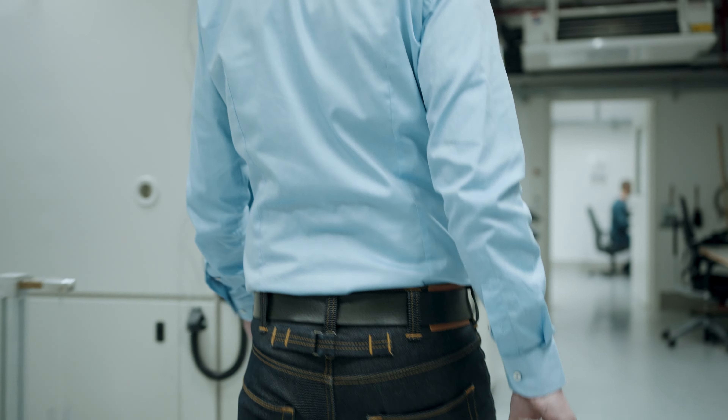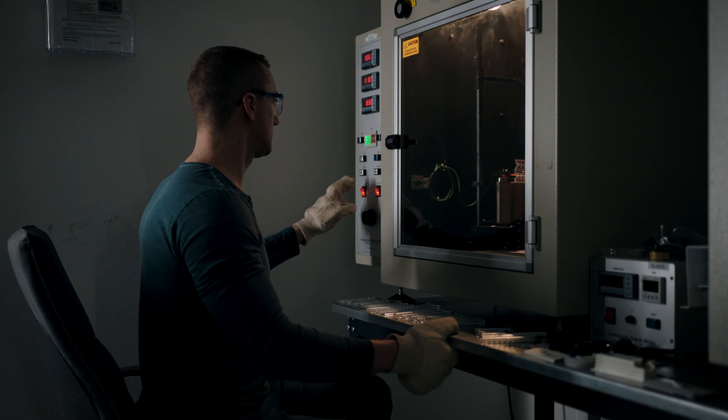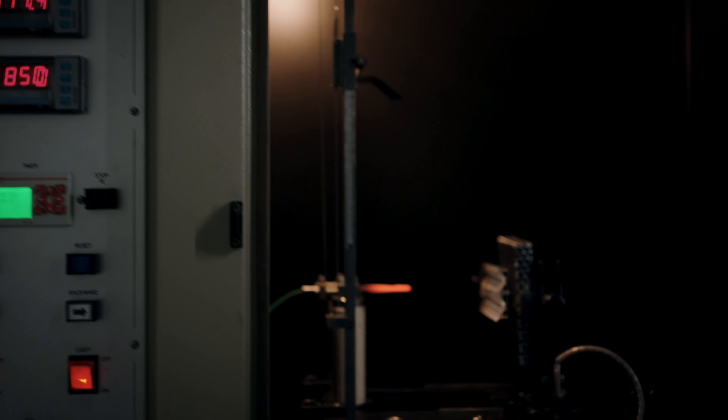Plastics used in luminaires shall be resistant to flame and ignition and therefore have to withstand the glow wire and needle flame test.